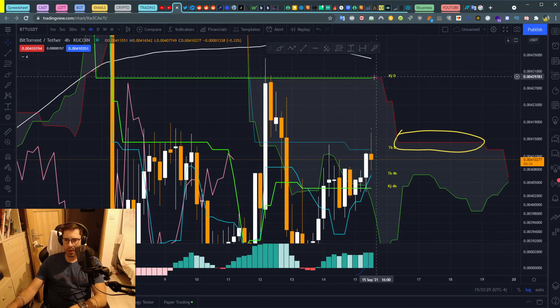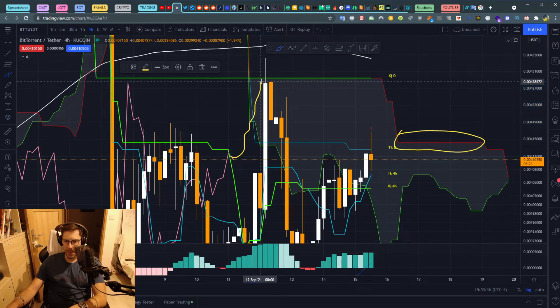You can see our lagging here on the four-hour time frame — it has already crossed our Kijun, and now has three ways to go, the main target being up to the Kijun daily.